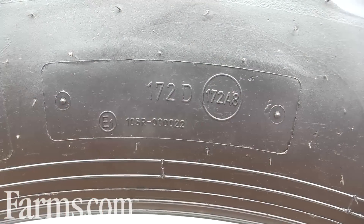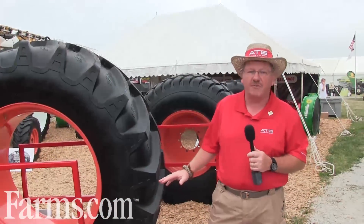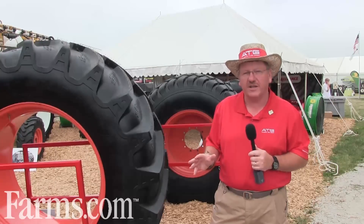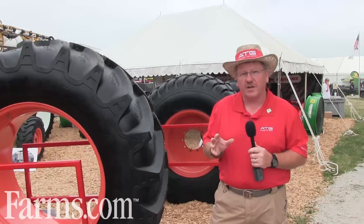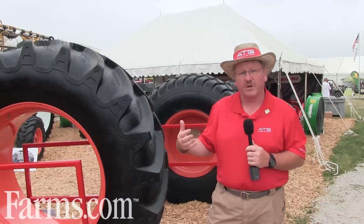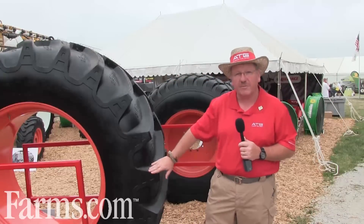The next thing you really should look at: make sure you get the right load index. You want a high-speed load index. You're not going to drive this machine at 40 miles an hour, but the advantage a high-load index tire gives you is that in the field you get a lot more load capacity. Since you're not going to use all that load capacity, you can drive down your air pressures. Driving down your air pressures will give you a bigger footprint, which leads to traction, fuel economy, and reduces soil compaction in the field.